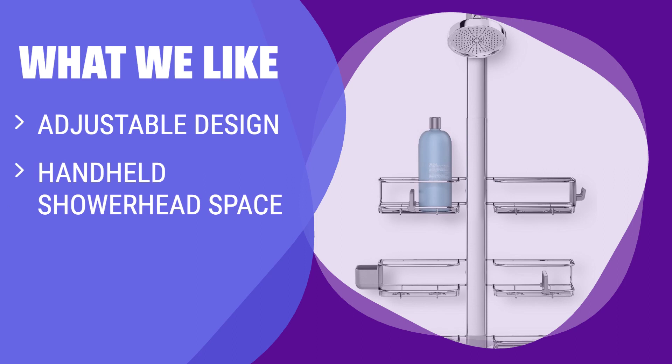What we like: For those looking for a well-designed and versatile shower caddy, Simple Human has you covered. With an adjustable neck, space for a handheld shower head, and shelves that move up and down, this caddy can accommodate all your shower essentials. If you want a caddy that can adapt to your changing needs and fit irregularly shaped items, this is the one for you.